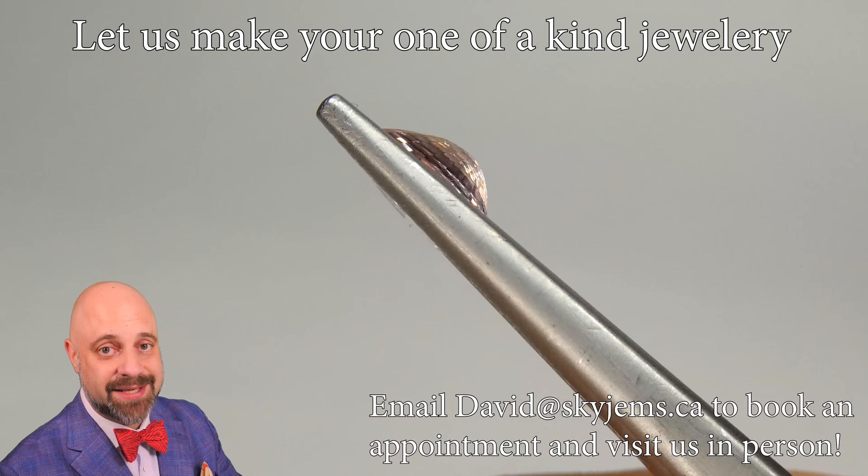Lotus Gemlabs — Lotus Gemlabs actually, also very good, out of Bangkok. That's the four that I would say: if they say it's a Padparasha, it is properly a Padparasha. Because there are actually a lot of stones that can have a Padparasha appearance, but they're not color stable.